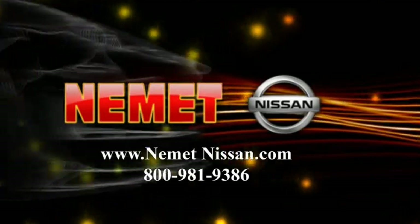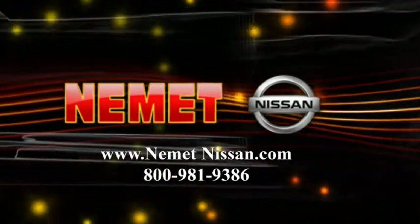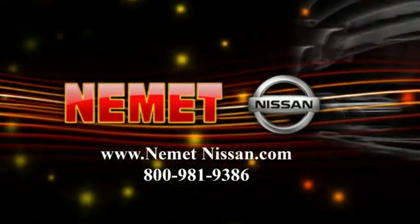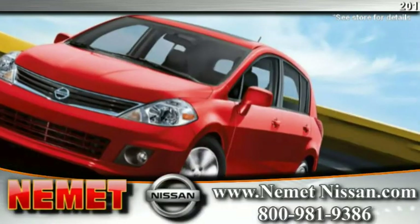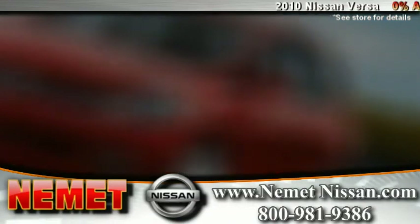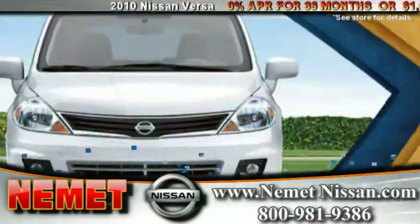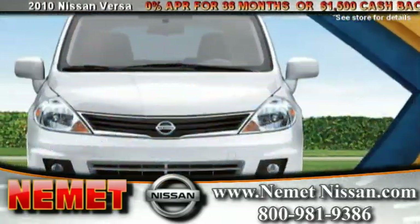Welcome to Nimit Nissan, family owned and operated since 1916. This month's extraordinary specials include the Nissan Versa. So many big stories, one small car. The Nissan Versa is a small compact car with a lot to offer.